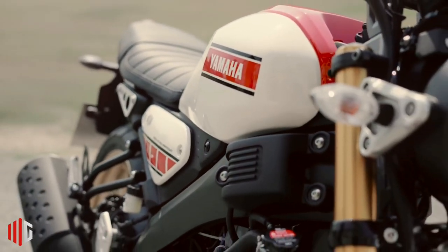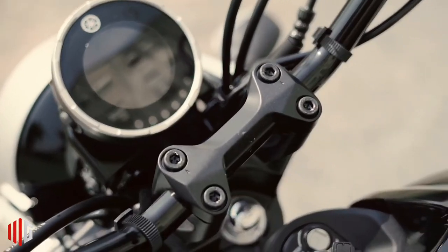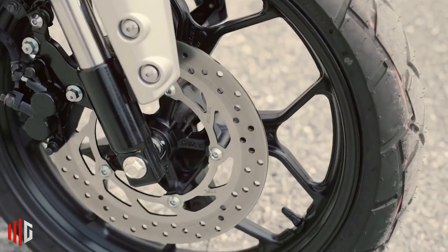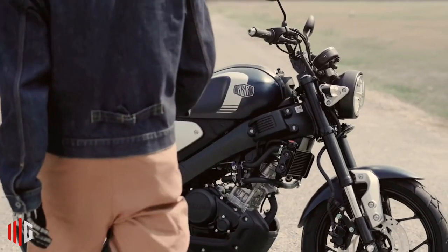It also comes with a full-LED lighting setup and a retro-styled full-LCD digital speedometer to give you all the information you need. The Yamaha XSR 155 is priced at 162,000.